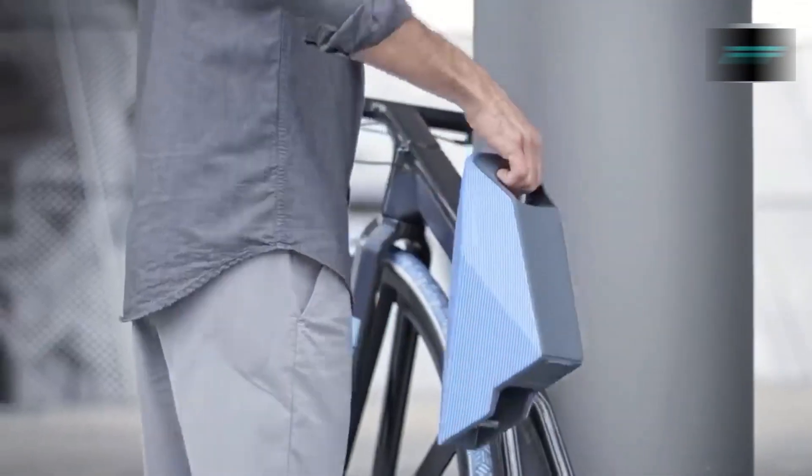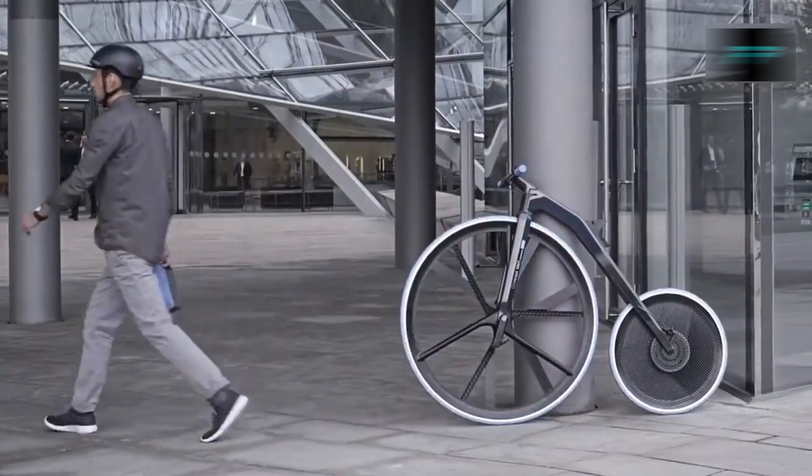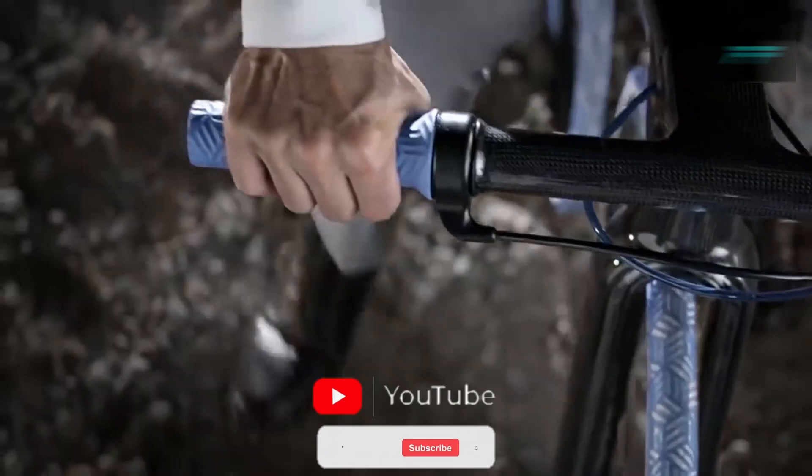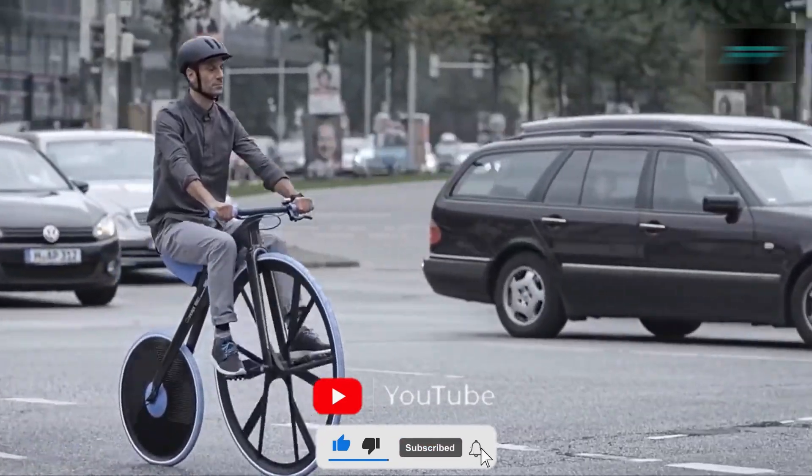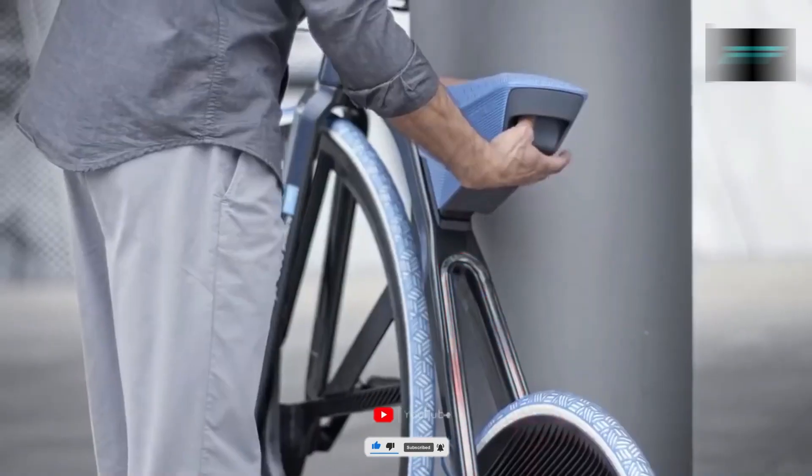So this concludes today's discussion. Which out of all these inventions do you think is the best? Tell us in the comment section below, and hit the like and subscribe button if you liked the video. See you guys in our next video — till then, stay tuned!